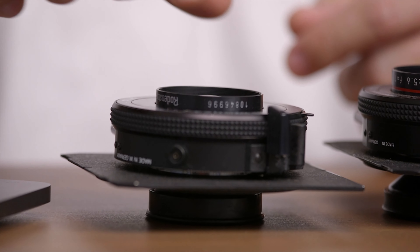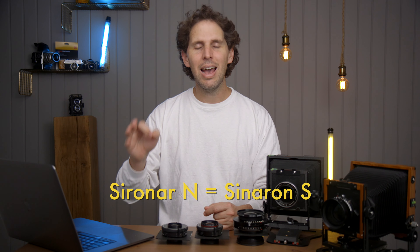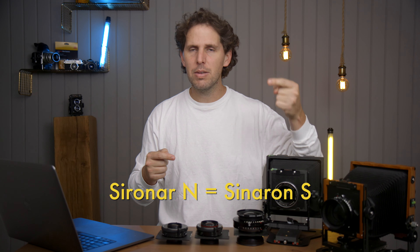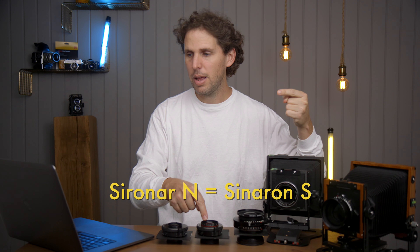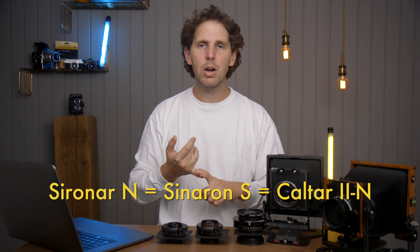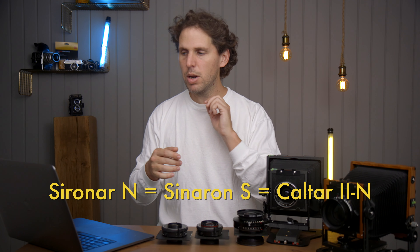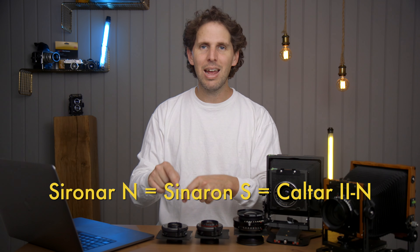Then we go to the CRNR-N, which is this one here. This one usually comes with a white silver ring. That was branded by CINAR as CINARON-S — so that's where it gets confusing. The CINARON-S by CINAR is not the CINARON SE. The CINARON by CINAR labeled as CINARON-S is the second quality, the same as Kaltar. Kaltar are lenses that are like a no-name brand. So Kaltar 2N is the same lens as the CRNR-N and the Apo CRNR-N — second in the class, made by Ronenstock but labeled by CINAR.